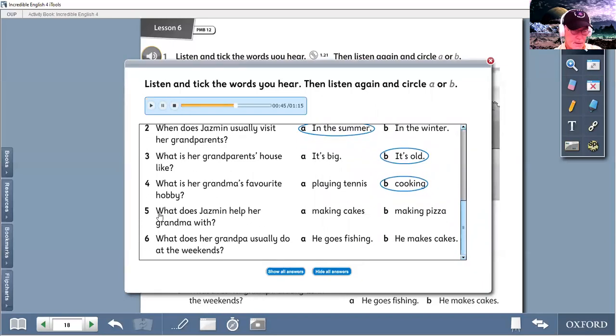Two more. What does Jasmine help her grandma with? Let's listen. She likes making cakes and sometimes I help her. Chocolate cake is my favourite. So, she likes making cakes and I sometimes help her — it's making cakes. What does her grandpa usually do at the weekends? He can't cook. His favourite hobby is fishing. He usually goes fishing — his favourite hobby is fishing. He goes fishing at the weekends.